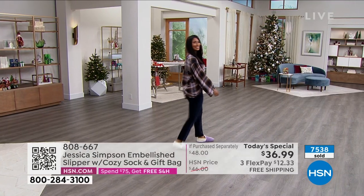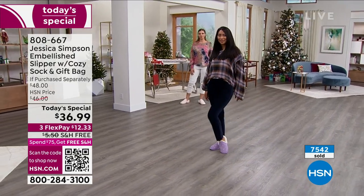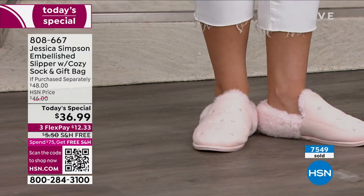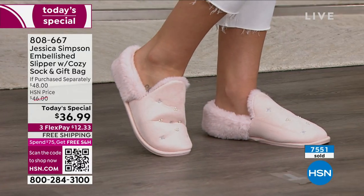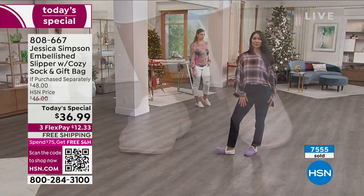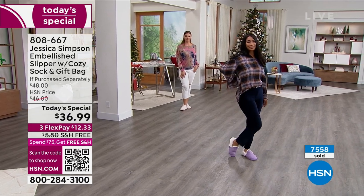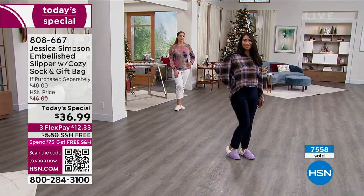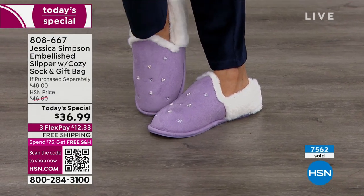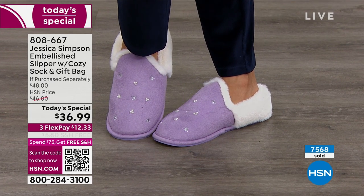38 days! Look how cute those are in the lavender color. Everybody has to understand how great it is that you're getting two for this price — it's an amazing deal and amazing gift to give to people. You're getting the embellished slipper and the Sherpa slippers as well, plus the gift bag with the gift tag. The shipping is already free.